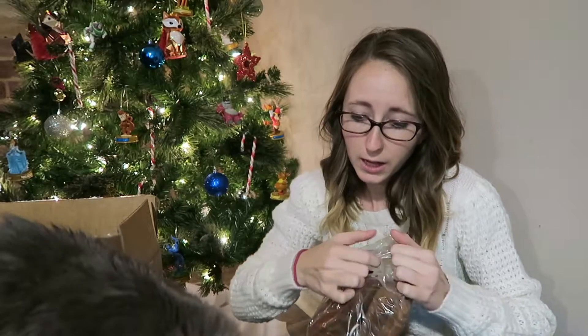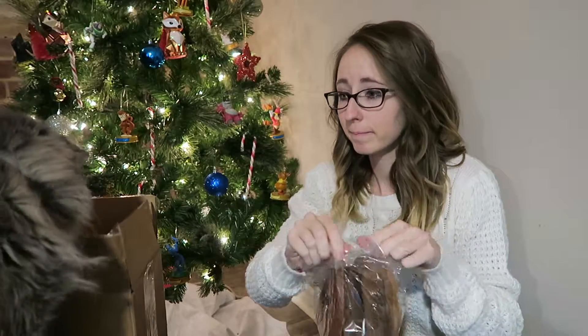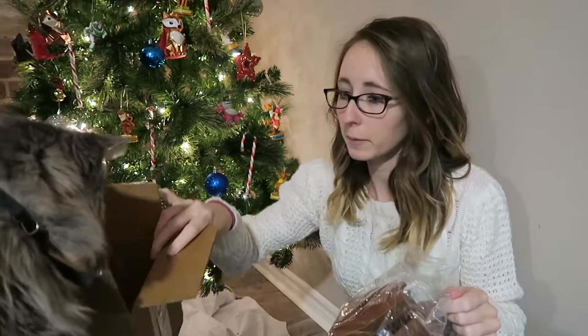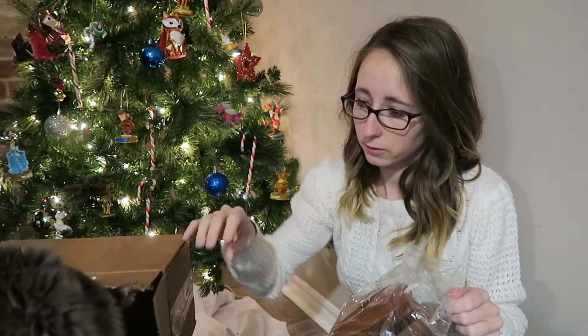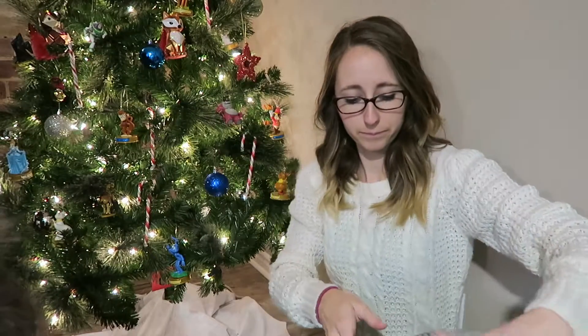And of course Rogue wants to help — Rogue, you're not helping! I didn't buy you anything. You want the box? Let's put the box on the floor so you don't die — there you go, your box.